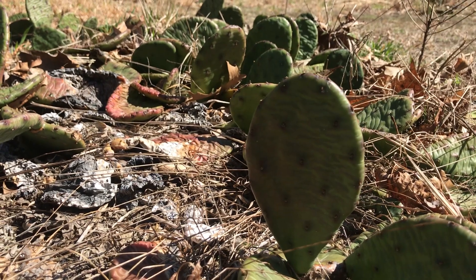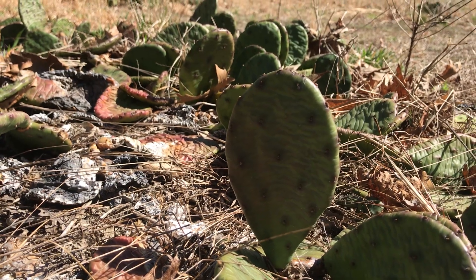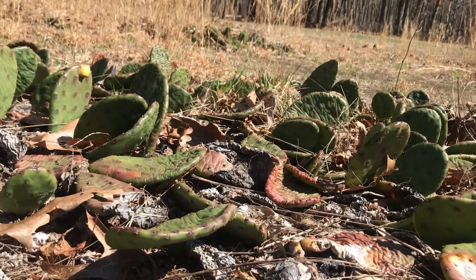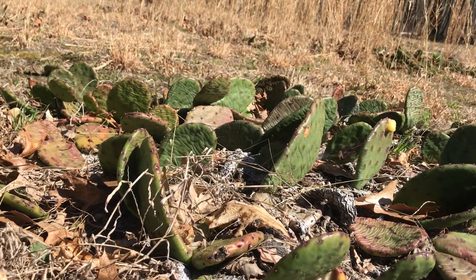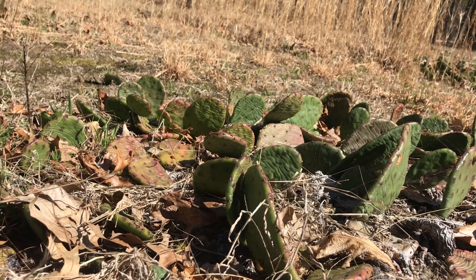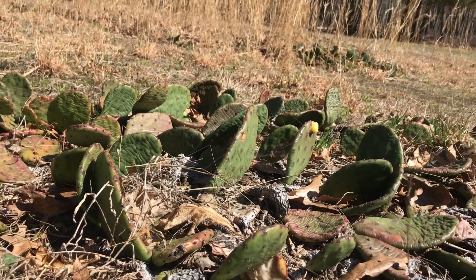They are edible, but you want to wear gloves if you're going to pick these things. In the summer they get beautiful yellow flowers. These flowers are just spectacular but they only live for one day. They are often visited by pollinators — I've seen honeybees in my cactus flowers here. After the flowers come the fruit, little red fruit, sometimes called tuna, that are also edible.